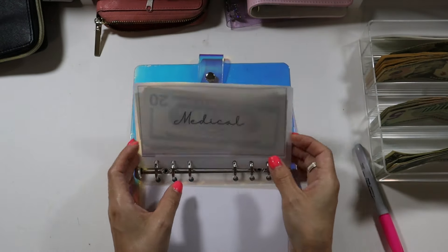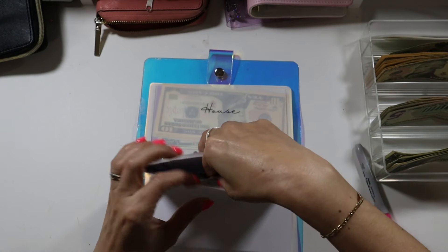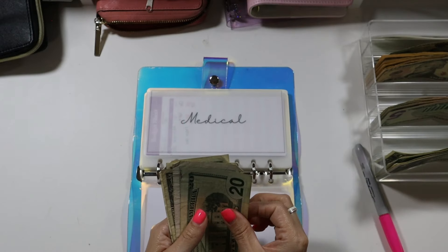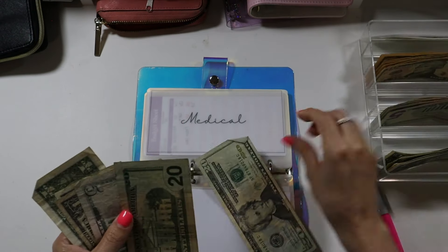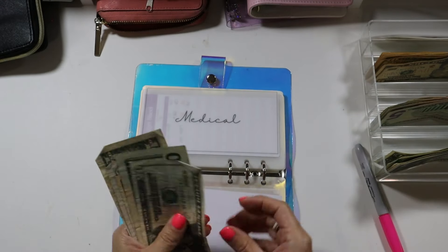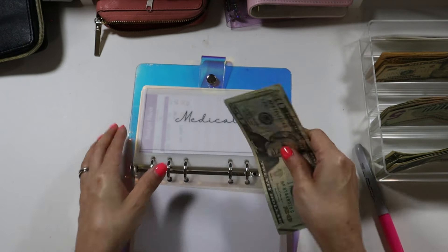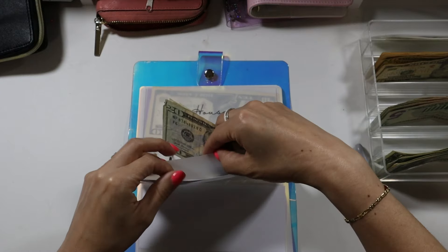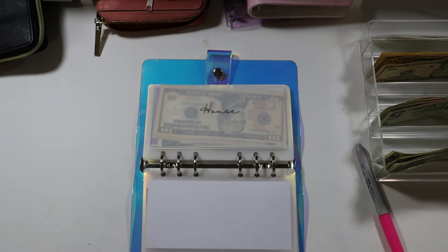Medical is going to be getting $30. I do have trackers in here. So medical now has $20, $40, $50, $55, $56, $57, $58. This is for copays — I usually have a $30 copay so that should cover some copays.